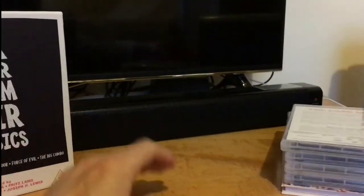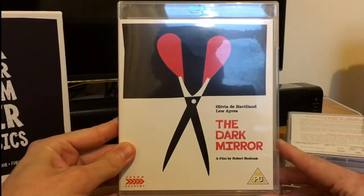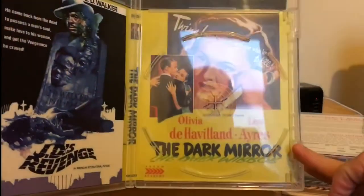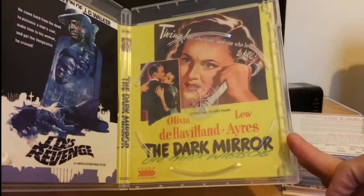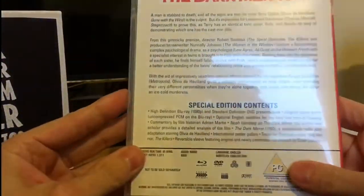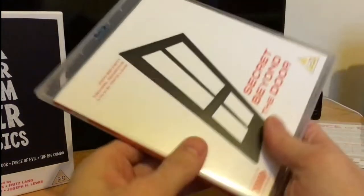Inside, it comes with The Dark Mirror with a blu-ray and DVD and alternative artwork for each. I really like the old-school original artwork on these. So yeah, that's The Dark Mirror — there's the special features.